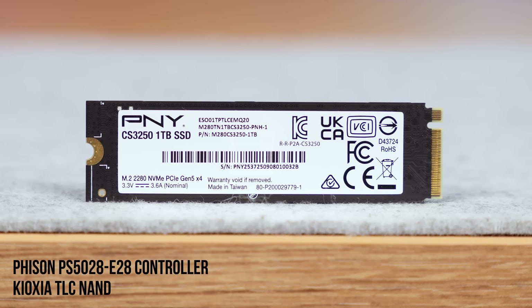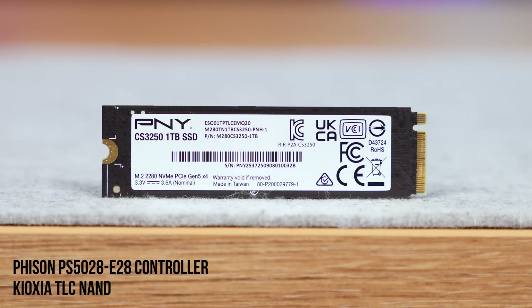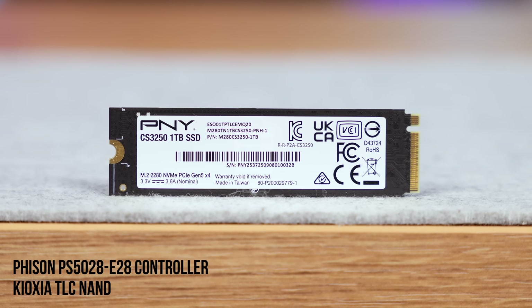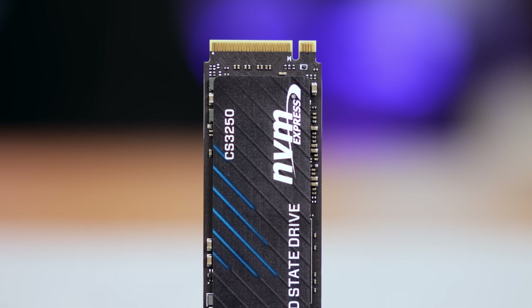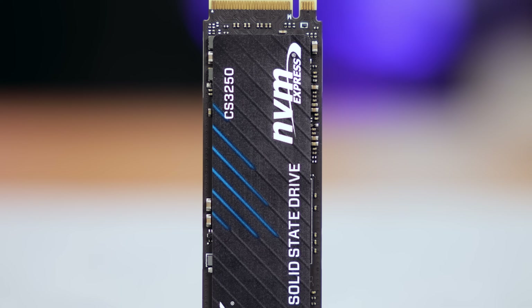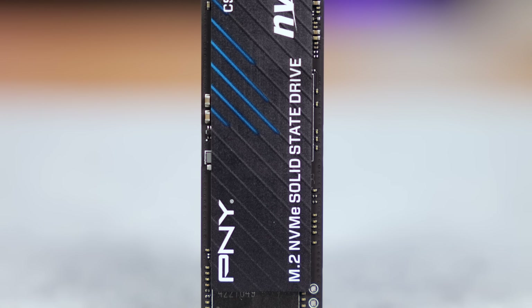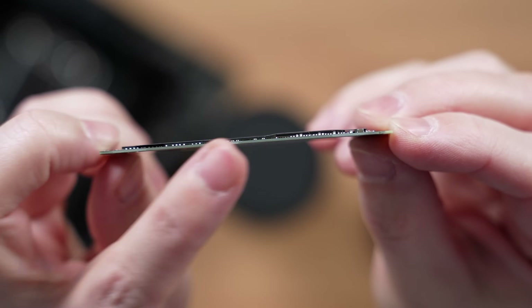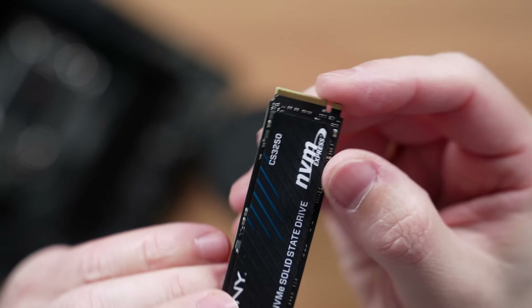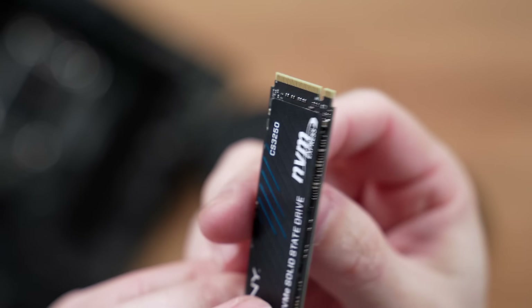PNY bases the CS3250 around the new FISON E28 controller, which is built for efficiency and sustained high throughput. This alone puts it in the newest wave of Gen 5 SSDs. Pair that with TLC NAND from Kioxia and you get a combination that's already proven itself in several leading drives. It's a single-sided M.2 2280 drive, great for compatibility with laptops or tight-clearance motherboards. And despite the insane speeds PNY claims, they kept the design simple.